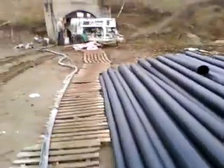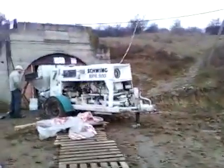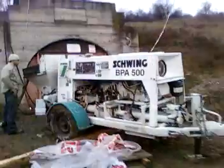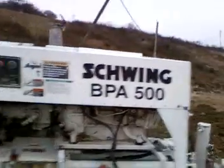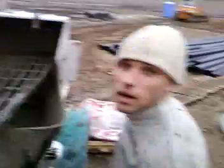Now this is how much a Schwinn can push — check it out. It's a Schwinn BPA500. It doesn't have a remixer. Of course it's fed by a Putzmeister.